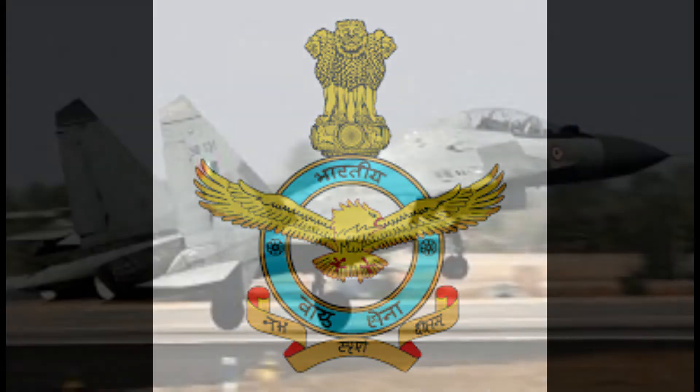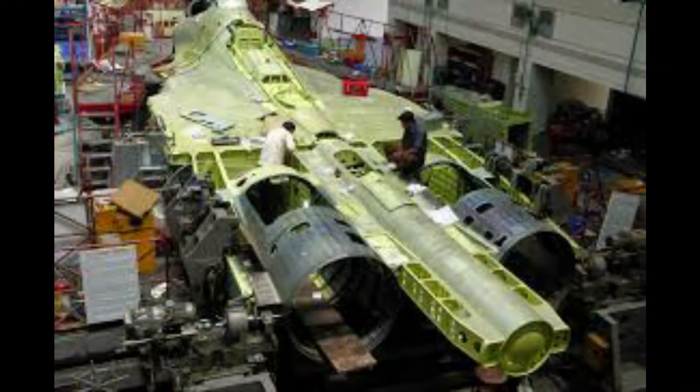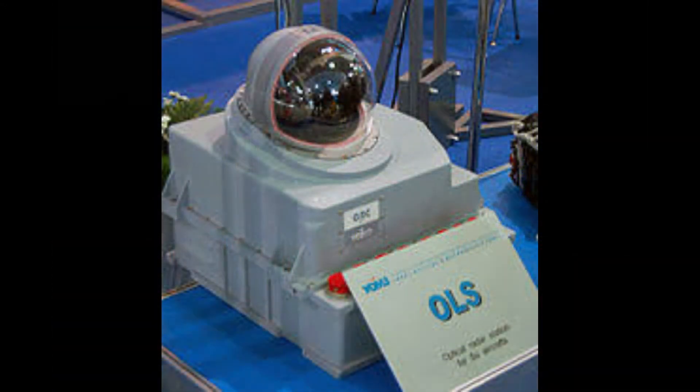Development of the variant started after India signed a deal with Russia in 2000 to manufacture 140 Su-30 fighter jets. The first Russian-made Sukhoi 30 MKI variant was accepted into the Indian Air Force in 2002, while the first indigenously assembled Su-30 MKI entered service with the IAF in 2004. The IAF has nearly 260 Su-30 MKIs in inventory as of January 2020.